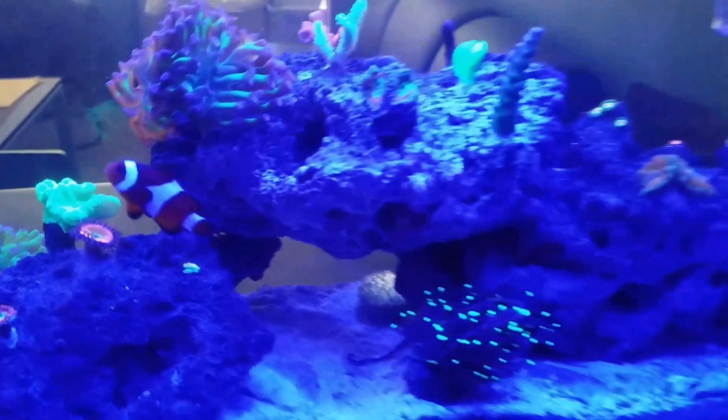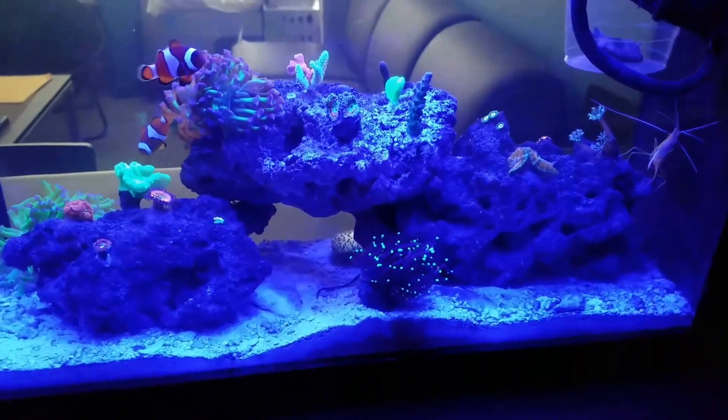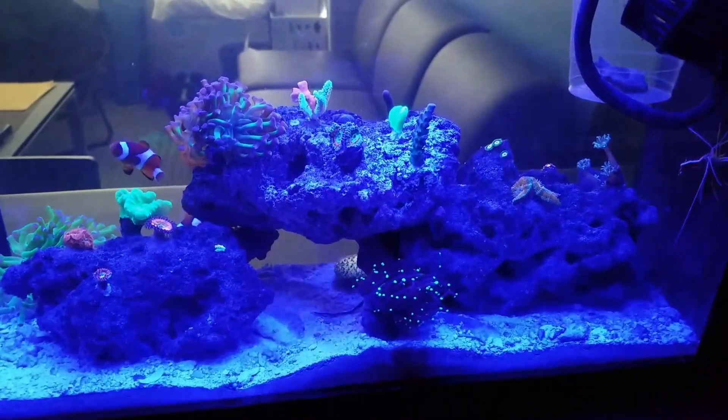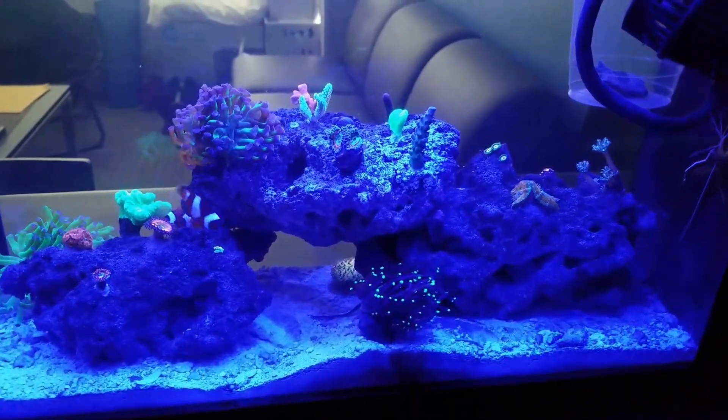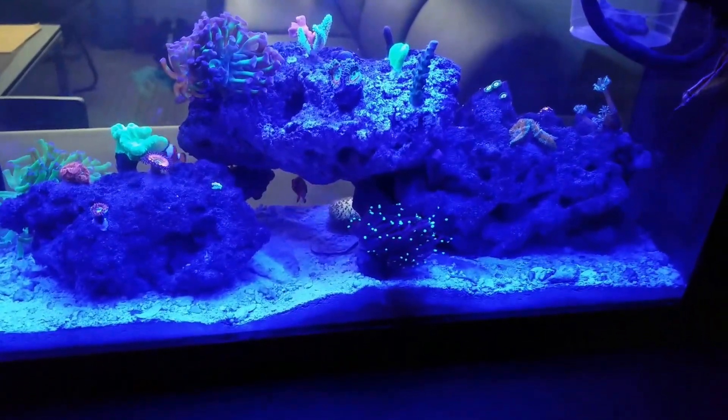And that's my tank update, guys. I'll keep you in the loop. I've got to get rid of the star, and we'll let these guys grow out a bit up top before I figure out where I want to move them. But right now I'm very happy with everything.